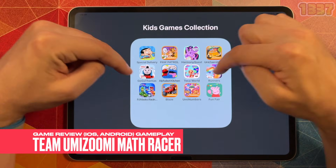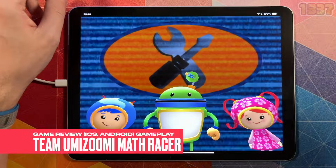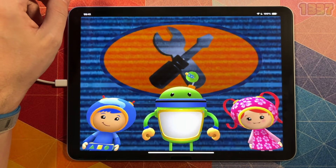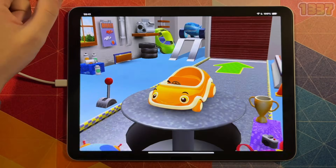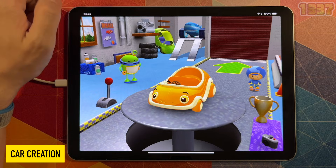Hi guys, this review is about Team Umizoomi mobile game. Let's start it. Team Umizoomi Math Racer is an iOS and Android app developed especially for kids aged 5 and under, which combines the fun of racing games with educational applications, particularly mathematical challenges.